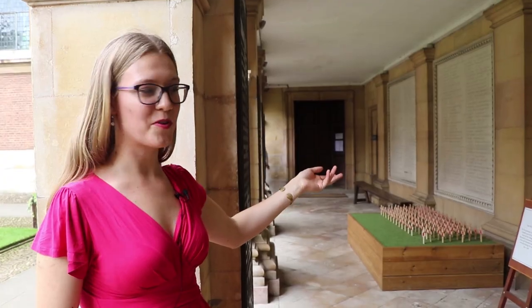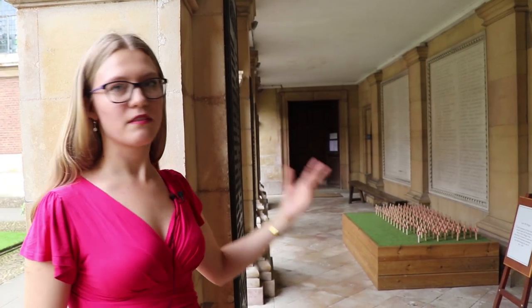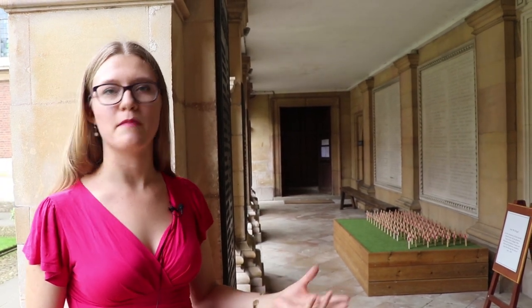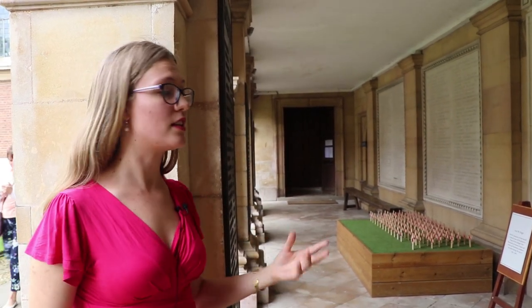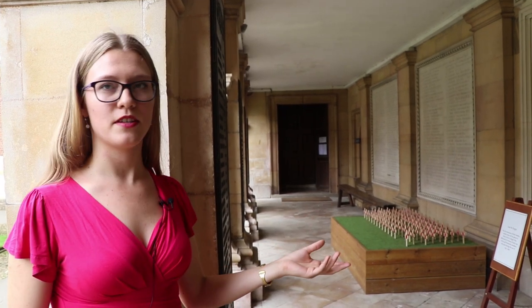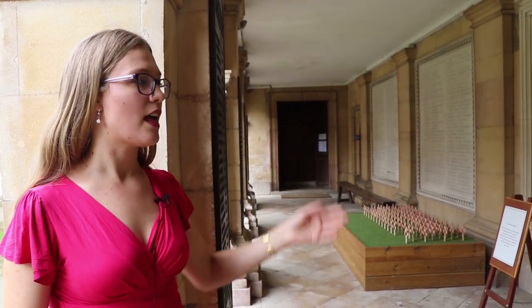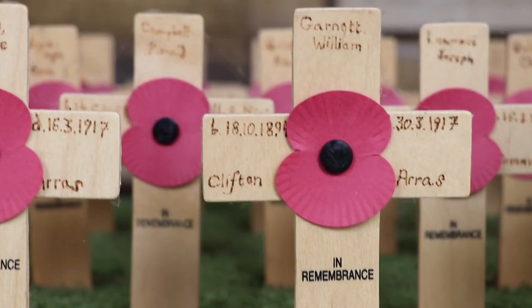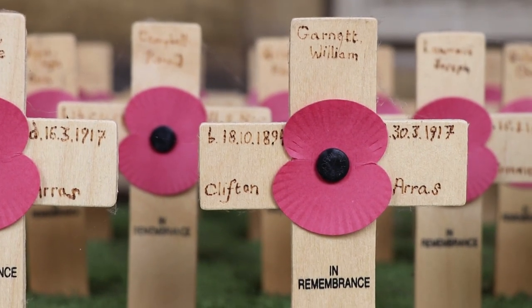We are now standing in front of the war memorial. Throughout the First and Second World War there were soldiers who were associated with Pembroke — for example the alumni or students — and unfortunately 450 of them died during the war. This is our way to remember them and to appreciate what they have done for us and appreciate what we have in the present.